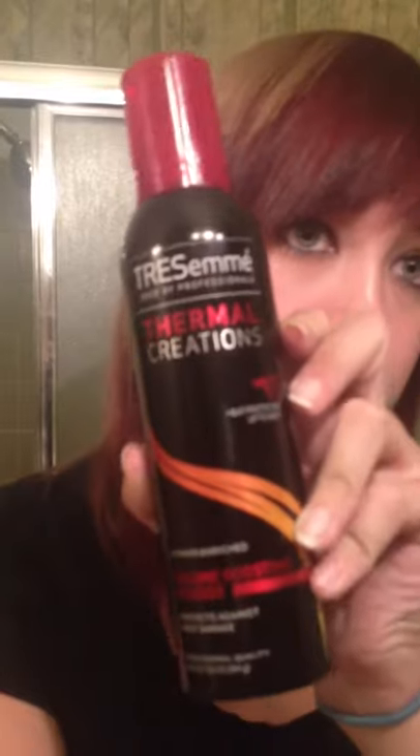If I ever want my hair to have more volume, I use volume boosting mousse — the Thermal Creations Tresemme stuff. But I haven't used that a lot lately because it makes my hair less soft, and I like it to be soft.